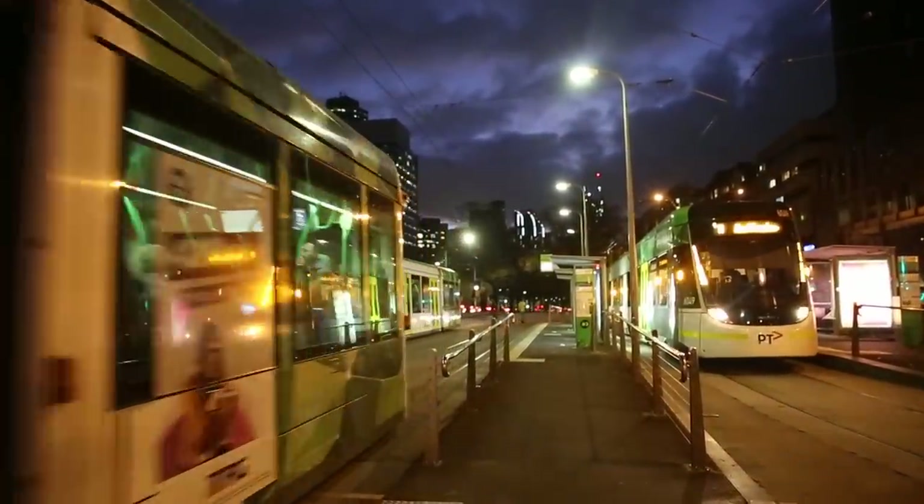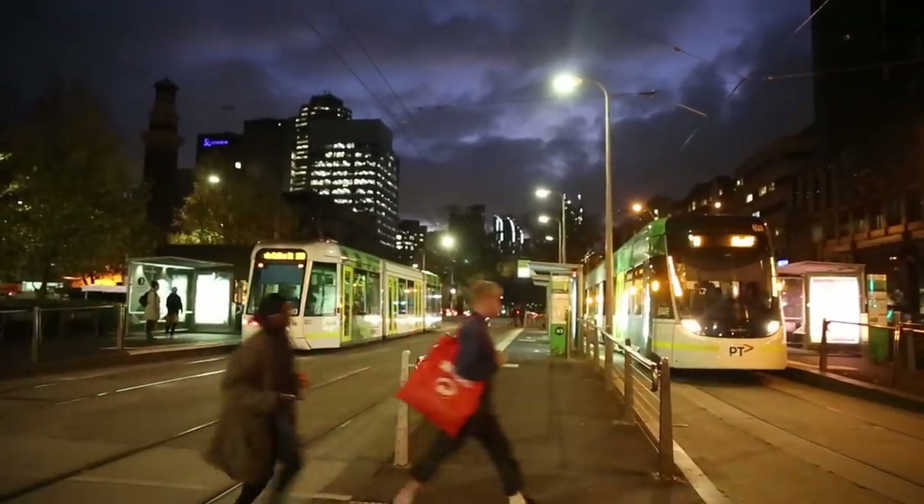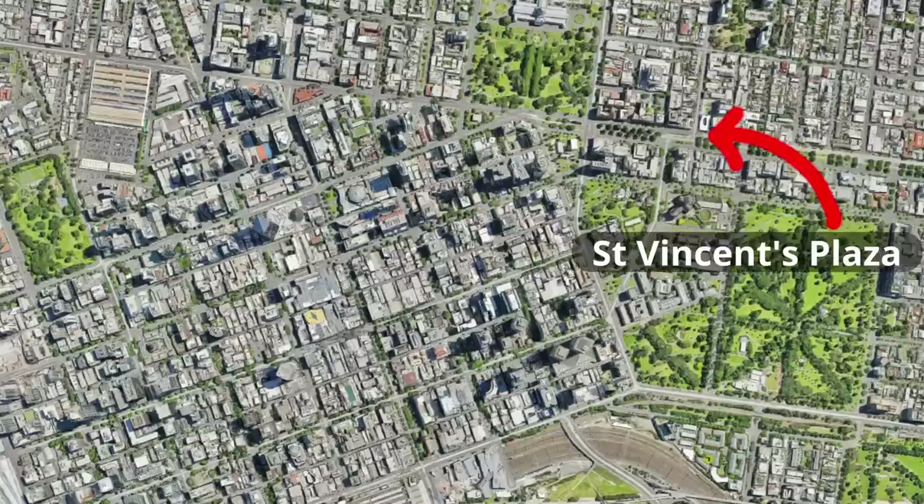Hi all. I've made a few videos explaining Melbourne's major railway junctions recently, but this time I thought we'd take a look at one of the city's more interesting tramway junctions. St Vincent's Plaza is a major tram stop located just outside the Melbourne CBD, on the border of East Melbourne and Fitzroy.